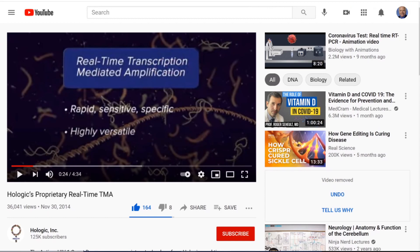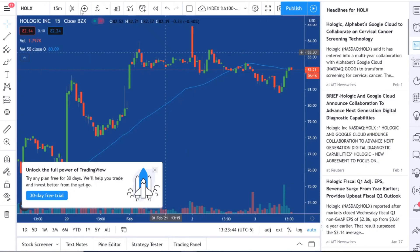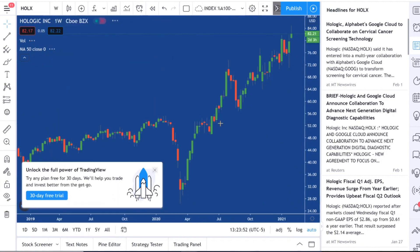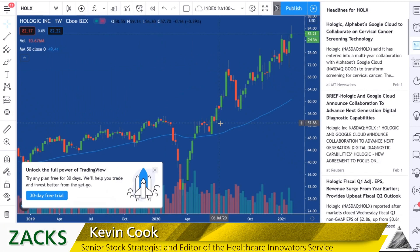Let's take a quick look at the Hologic chart. This is a weekly chart for HOLX — quite a move here. We were buyers at $70 and I like it to $100. All right, let's move on to vaccine stocks. Let's talk about Novavax.